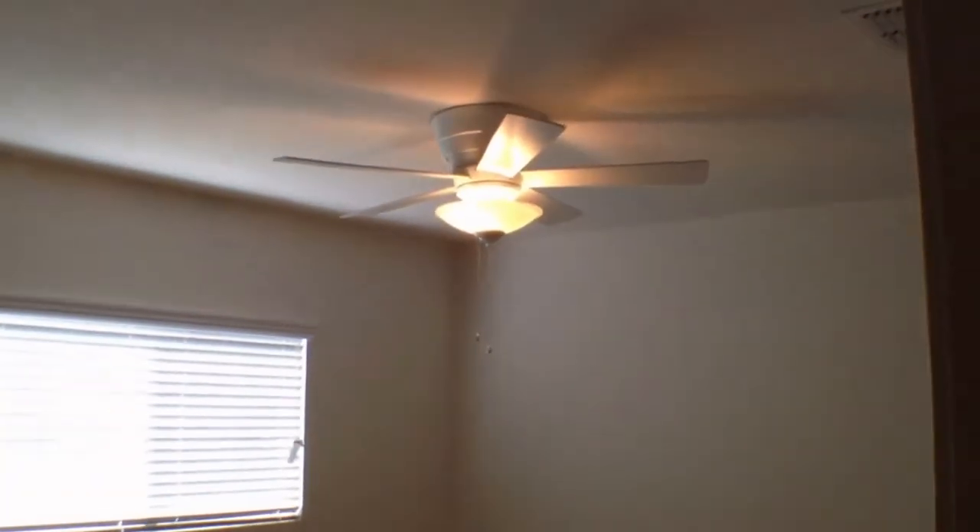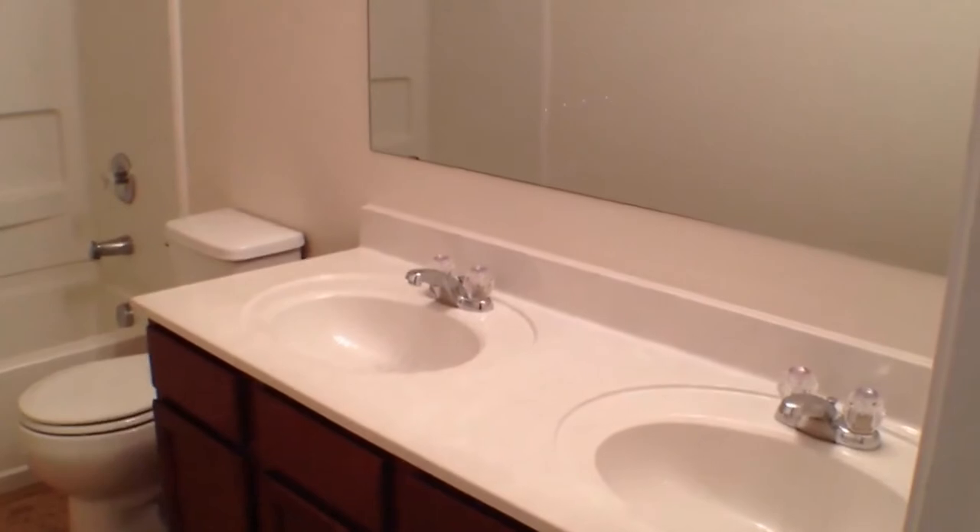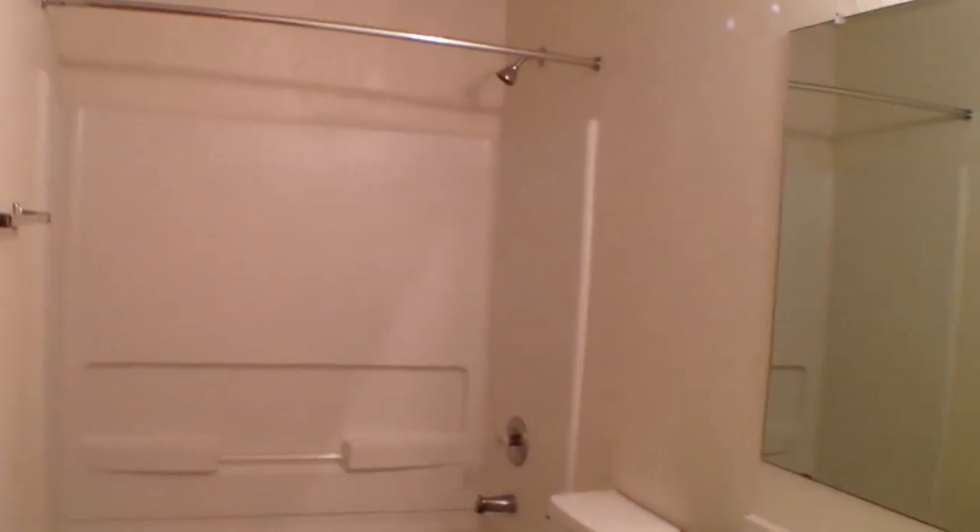All the rooms have mini blinds. To our right is bedroom number two, with ceiling fans and mini blinds. Closet. Bathroom with a double vanity and tub-shower combo.